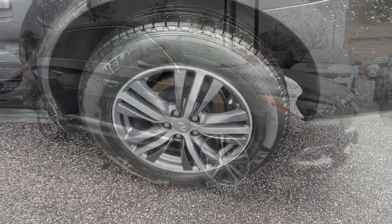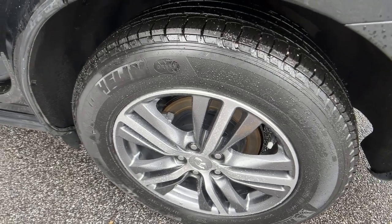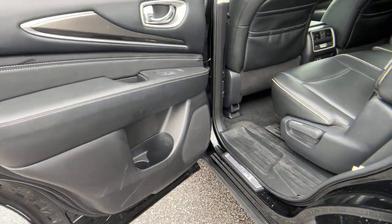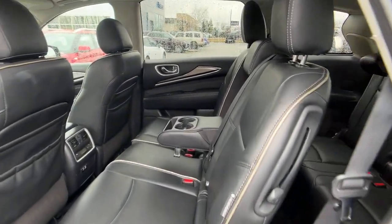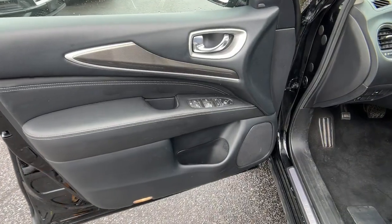These are just some of the great options this vehicle comes with: Sun/Moonroof, Keyless Entry, Backup Camera, Fog Lamps, Power Passenger Seat, Power Lift Gate, Heated Mirrors, Keyless Start, Satellite Radio, and Rear AC.